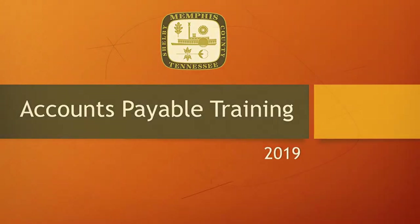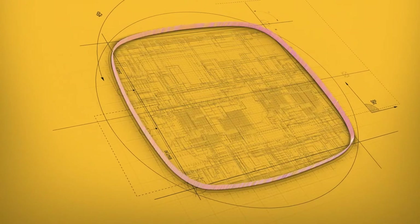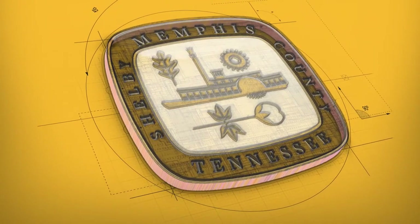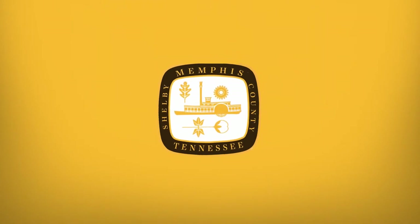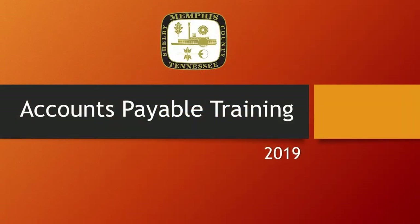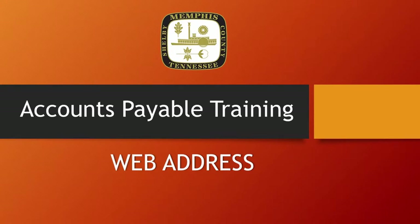Greetings, my name is Myra Moses and I am the Deputy Comptroller for the City of Memphis Accounts Payable Department. There are several forms you will need to complete the interactive component to this training. Type this link in the address bar of your internet browser. Please pause the video and take a moment to print out the pages provided through the link.